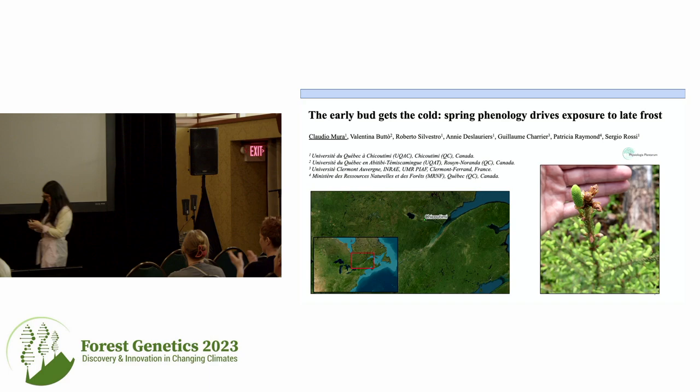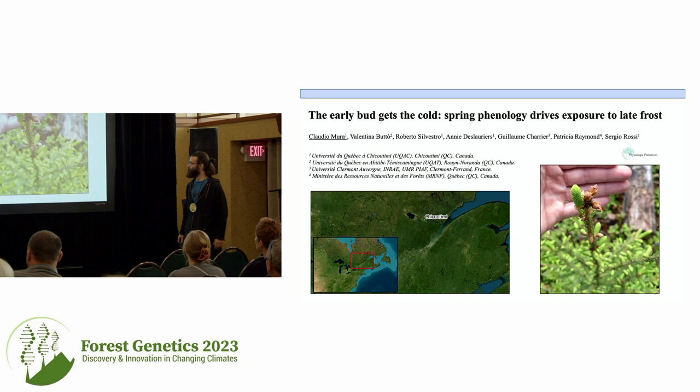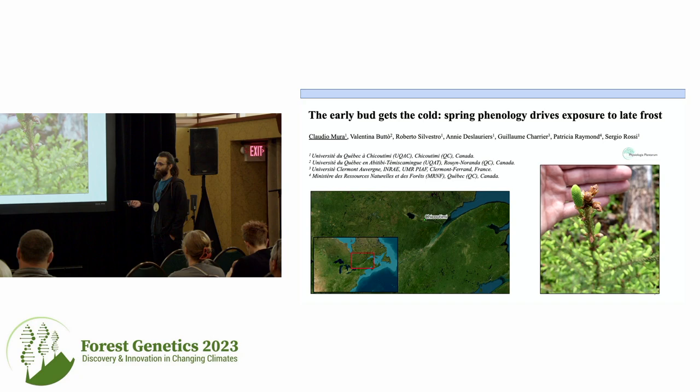Thank you very much. We'll move on to our next speaker, Claudio Muir, from the University of Quebec, a PhD student. Thank you very much. Welcome to the presentation. I'm from the University of Quebec in Chicoutimi — I've included the map because it's pretty far away. Chicoutimi is on the ancestral land of the Innu people of Quebec. The title of my presentation is The Early Bud Gets the Cold: Spring Phenology Drives Exposure to Late Frost.